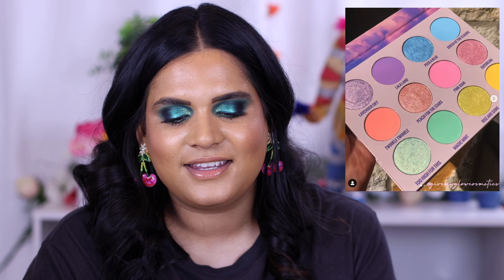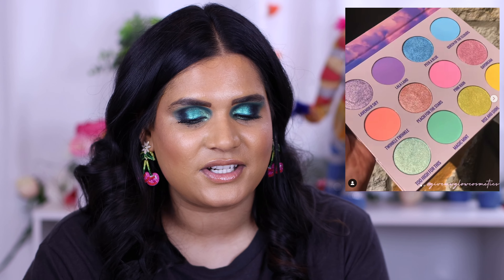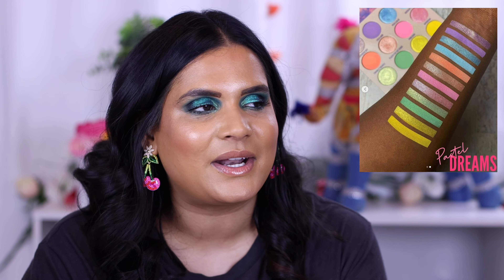Give Me Glow is planning to launch their Pastel Dreams eyeshadow palette at the end of April and swatches are available now. I'm on the fence about it — it's really cute and I like to collect Give Me Glow palettes, but I'm nervous about the formula because it looks very thin. Do I need another pastel palette? Probably no. The collector in me just wants to have it for the sake of having it, which isn't always the best thing, but I'm being honest with you guys!